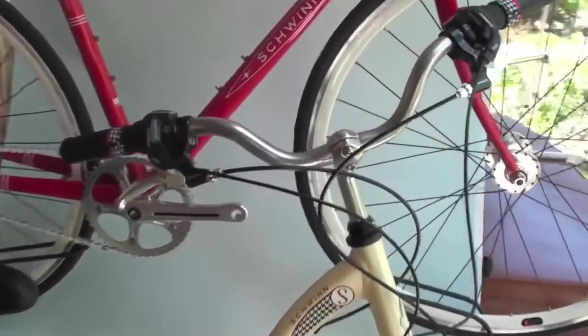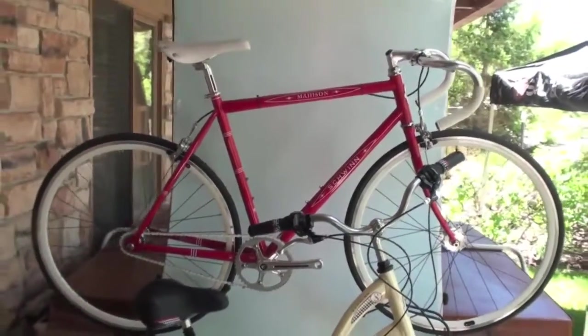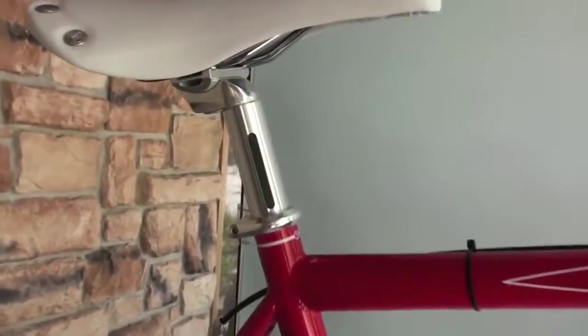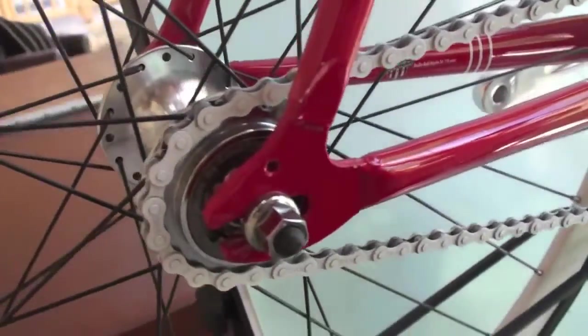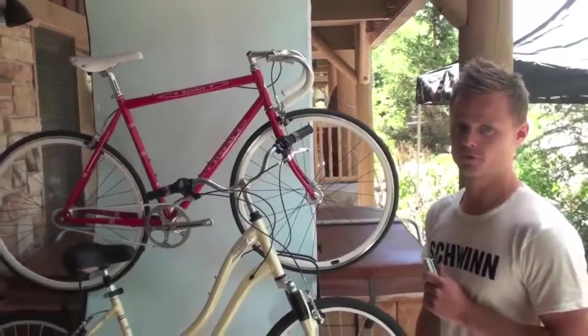At SWIN we also do urban bikes — our single speed Madison here. It's a stylish bike, the true American original, in a classic red SWIN color. The whole line of SWIN is infused with great colors, graphics, and stylish features like you see on the saddles, the grips, and the decals. We try to tie it all together in a stylish product for the whole family.